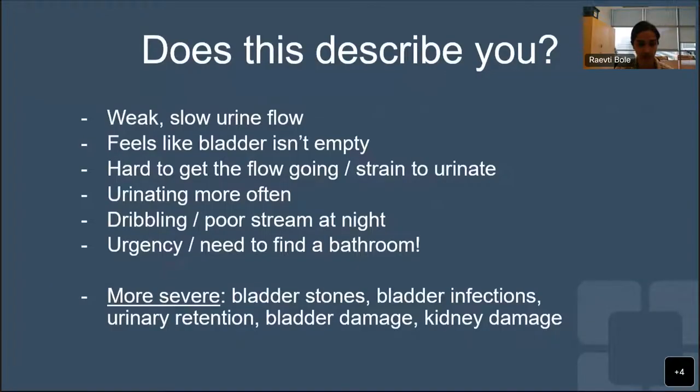Symptoms can include weak or slow urine flow, the feeling of having a bladder that isn't emptying, finding it hard to get your flow going or straining to urinate, urinating more often, dribbling after urinating or a poor stream especially at night, and urgency - needing to find a bathroom fast. If the condition is severe, it can lead to bladder stones, bladder infections, urinary retention, and damage to the kidneys and the bladder.